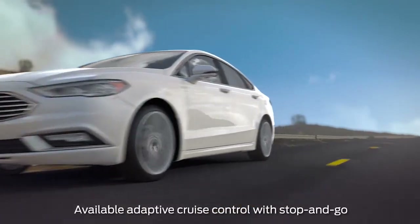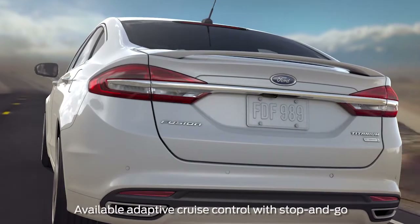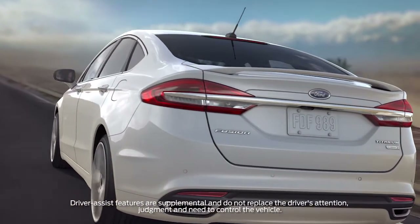Did you know that your Ford vehicle may have a feature that can automatically help you keep your distance from the vehicle ahead of you while in cruise control? It functions like normal cruise control, with one exception. Let me explain.